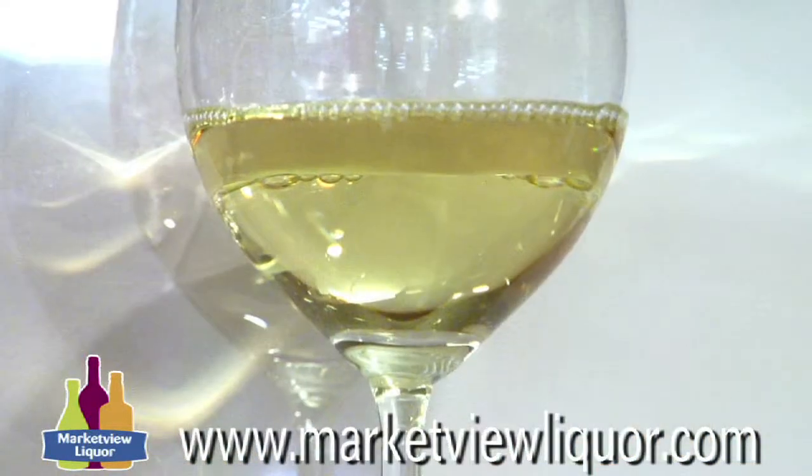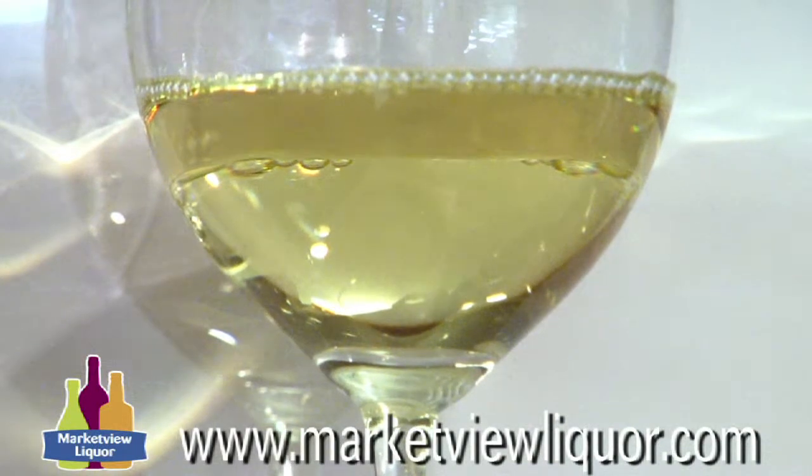Very dry, very bone dry, crisp. It reminds me of a Muscadet from the Loire Valley in the sense that it's really crisp, has a little bit of lemon, there's a touch of white pepper, and almost a little bit of honey on the finish — but it's absolutely crisp and dry.